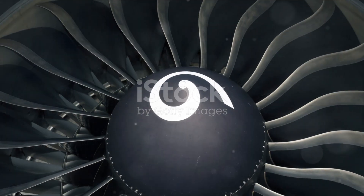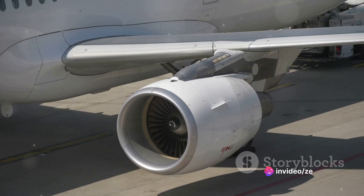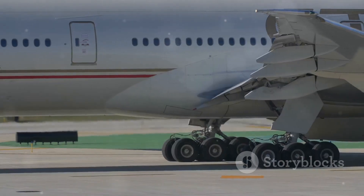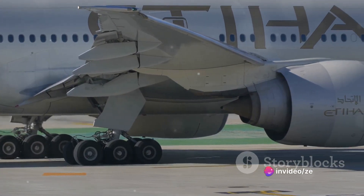First, let's tackle the heart of the Boeing 777: its engines. These are colossal jet engines — specifically, the General Electric GE90. These are the world's most powerful jet engines, generating thrust up to 115,000 pounds. It's like having 75 sports cars all revving their engines at once, propelling this giant bird into the skies.